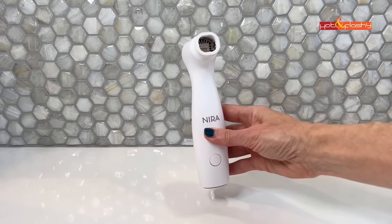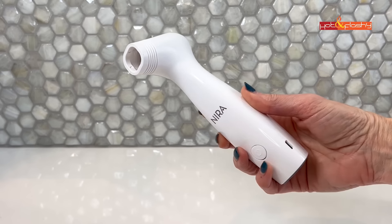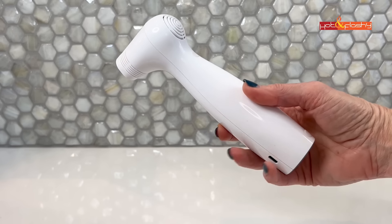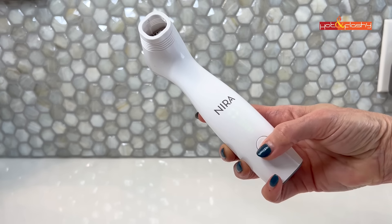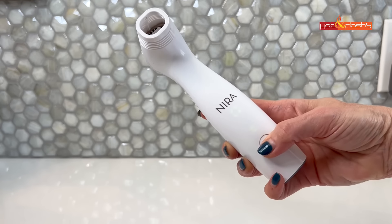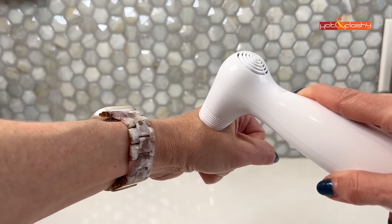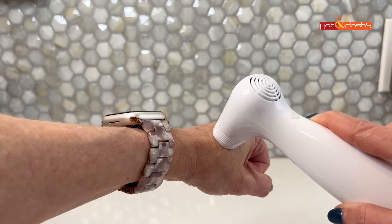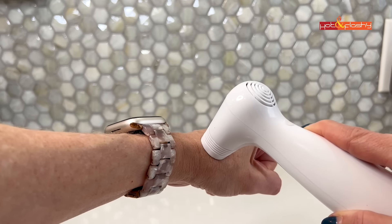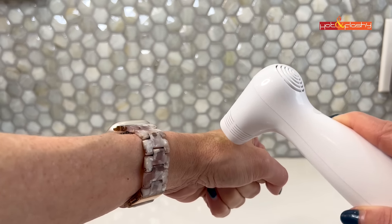Now let's talk specifically about the Pro model. From the front you can see the bigger aperture opening; from the side, that's where you charge it — it comes with a charging cord. On the back is the vent; it has a cooling fan built in that comes on automatically. To turn it on, you press the on button once and then toggle up through the five levels to get to your preferred heat setting. When you're ready, just press the device to your skin and it fires automatically.